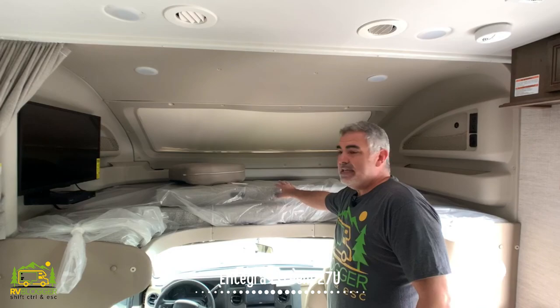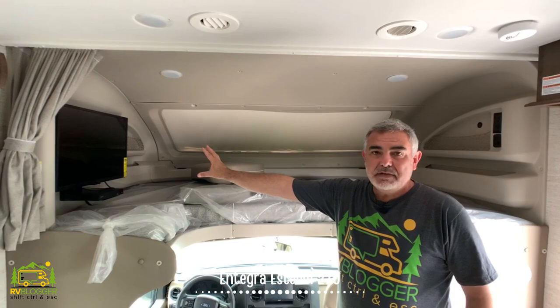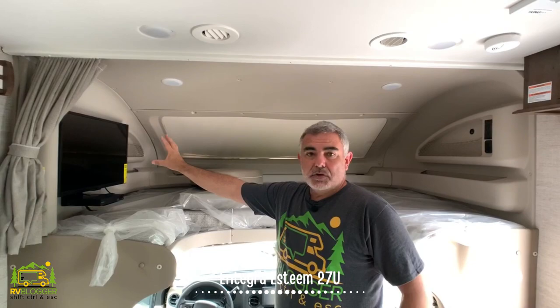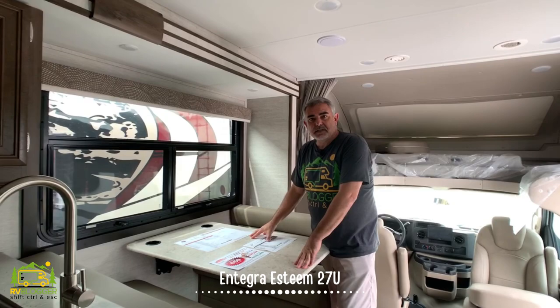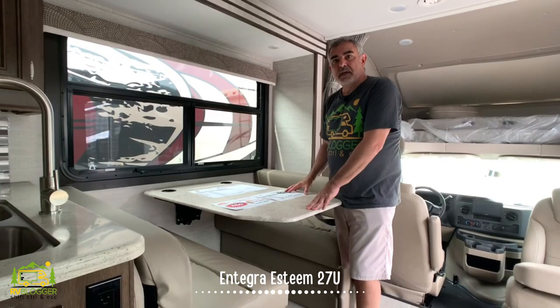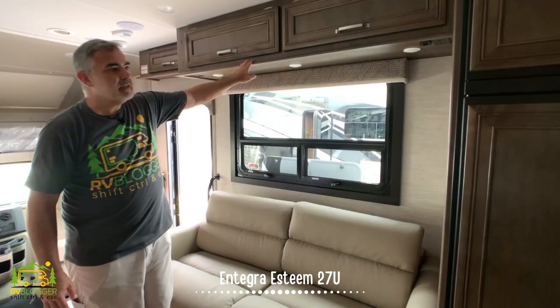Above, there's a large bunk where two people could easily sleep. There's a nice big window up top and a large TV mount off to the side, so you could watch TV from the bunk or from the couch. Moving back, we come to the dinette area — a very large dinette that easily seats four people and also converts into a bed. Across from the dinette is a jackknife sofa where one more person could sleep. There's storage above, and the cabinetry rolls right into the kitchen area.